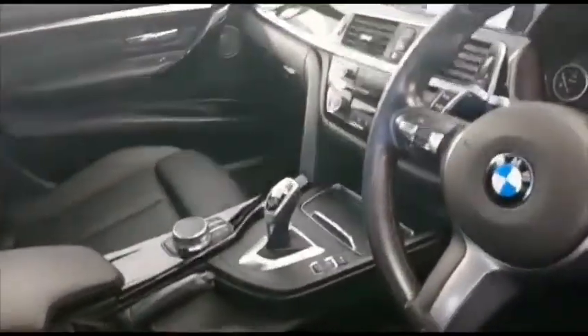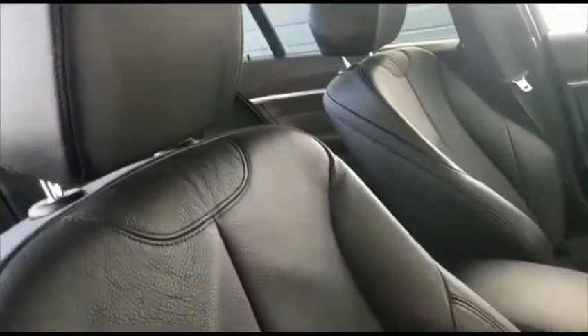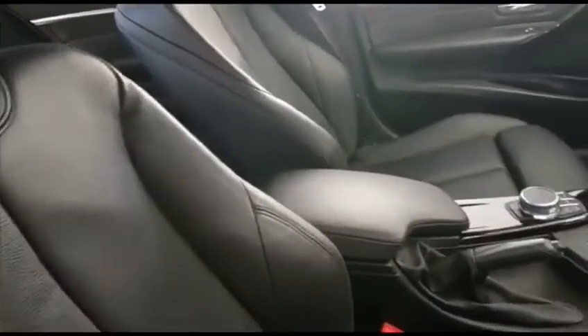So this spectacular car has the trilogy of specification: the 19-inch wheels, professional navigation and Harman Kardon audio, along with an M Performance Pack and being a Shadow Edition as well — you couldn't want for more. It's stunning.